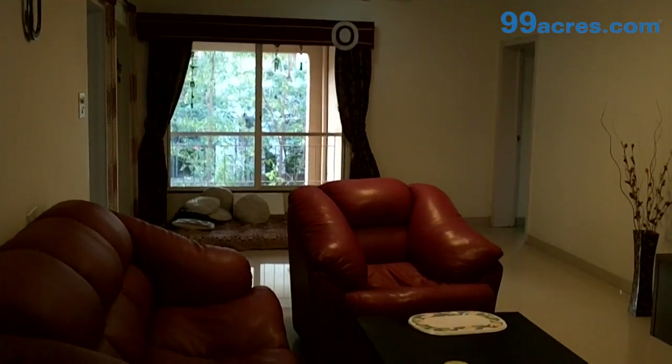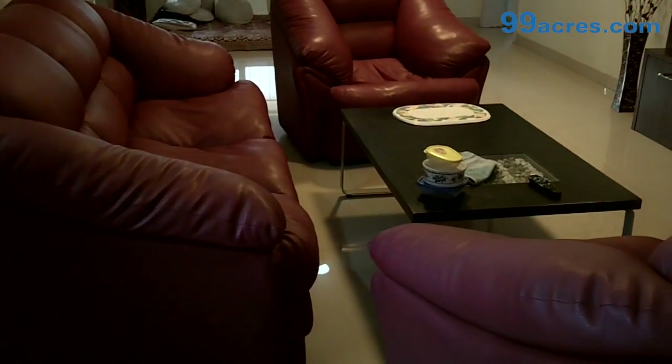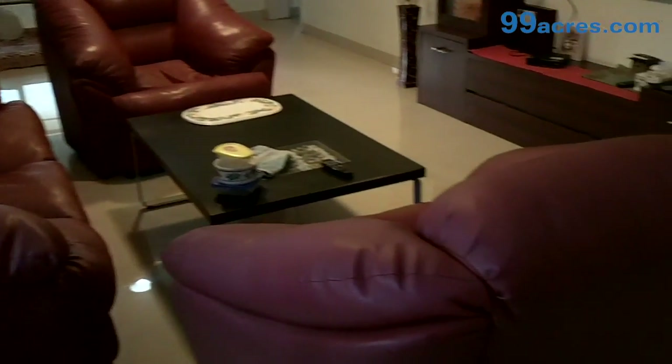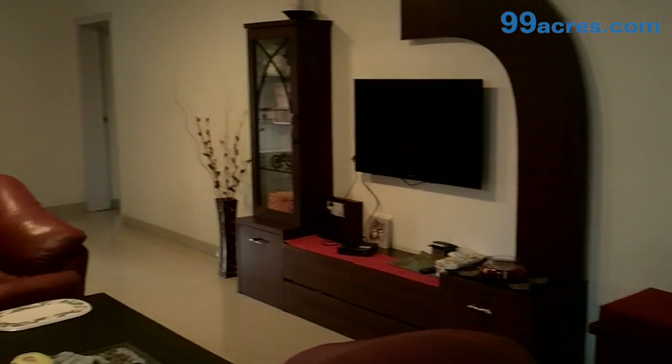This is the living cum dining room of this 2 BHK apartment. The flooring is vitrified and the paint is oil bound distemper.